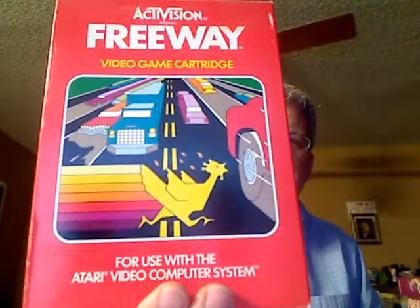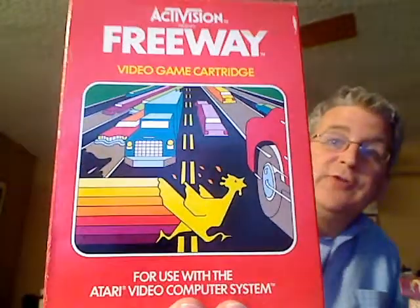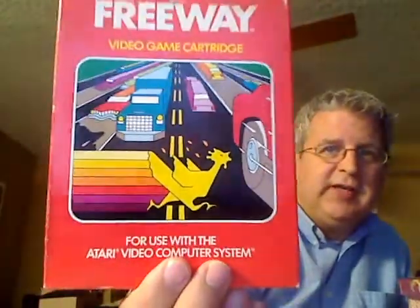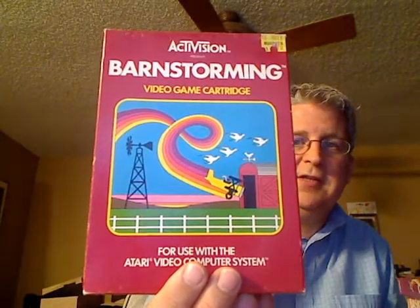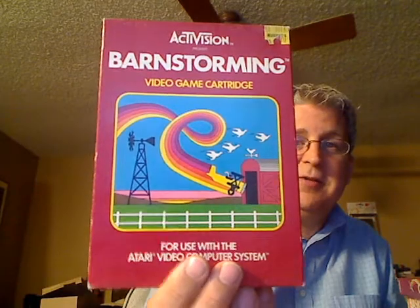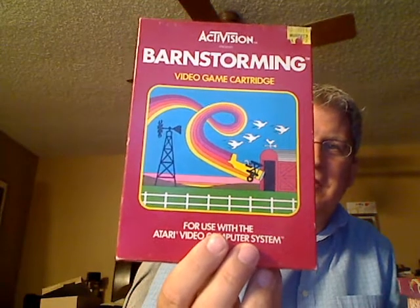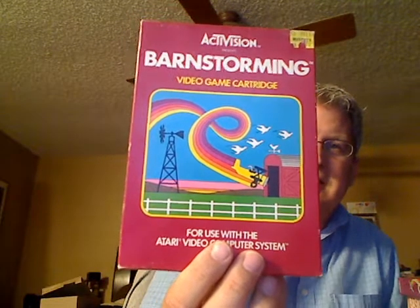Ice Hockey is a great game — Activision was really good at coaxing great games out of the Atari. Also Freeway, their version of Frogger — another original, no sash. Barnstorming — fly over windmills, through barns, avoid birds; that's basically everything in one picture. Activision actually changed the color on a line-by-line basis. Atari games were very bland in color until Activision worked out that neat trick.